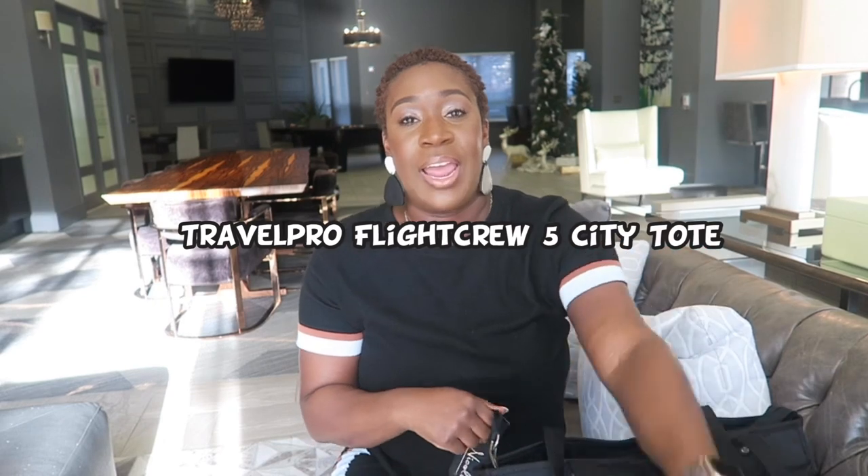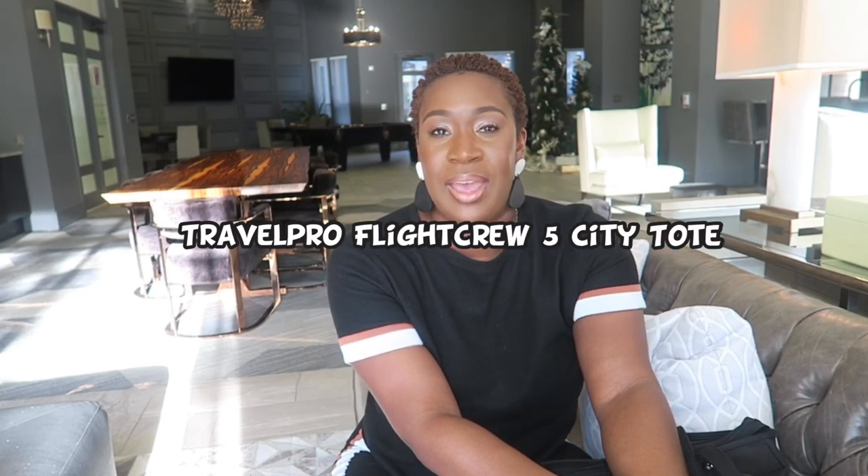This is the tote bag that I carry — it's the Travel Pro brand, it's called the Flight Crew City tote bag, Flight Crew 5 City tote bag, something like that. But it's the Travel Pro City tote bag, that's all you really need to know. This particular one is uniform, but it's not the tote bag that my current airline or my previous airline provided us with. We got the other deluxe tote bag that I can't stand carrying around, so I went ahead and purchased this one.